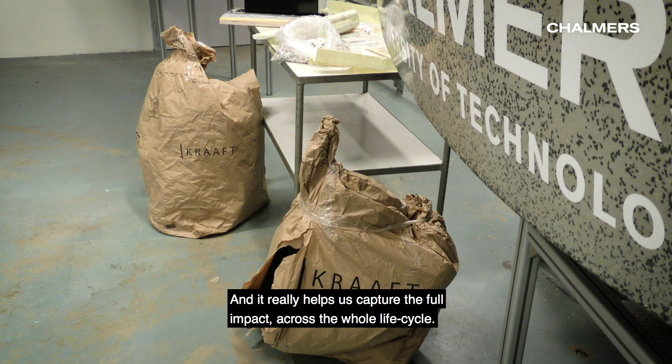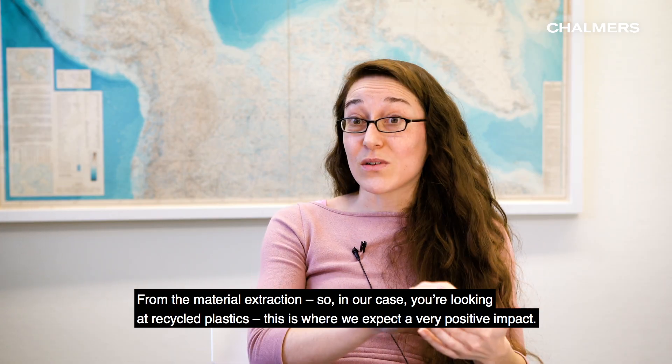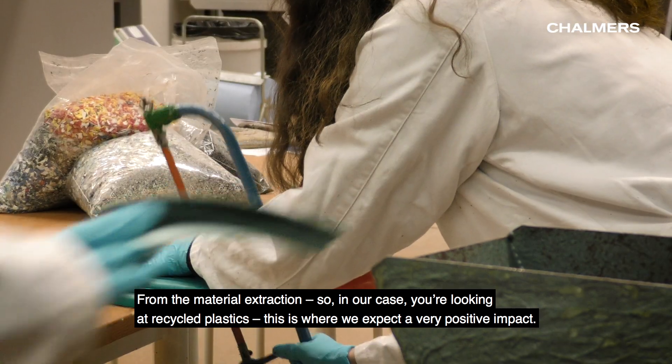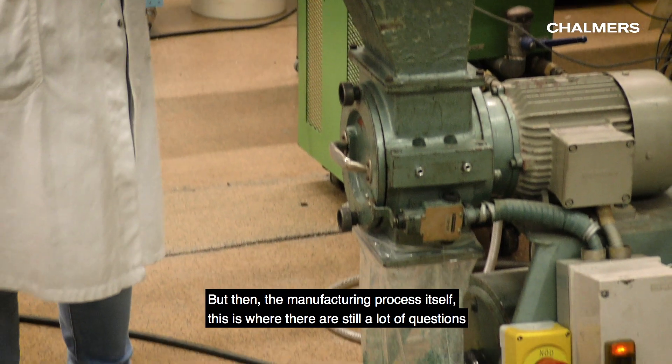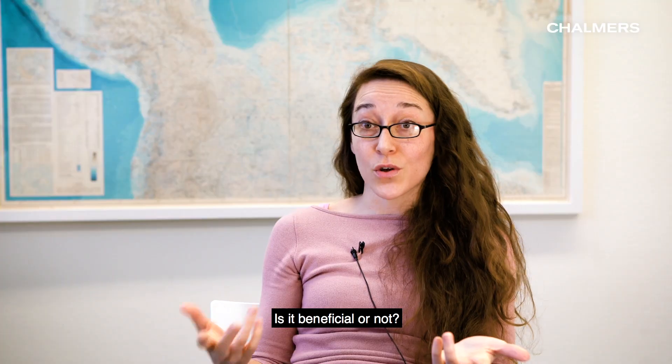It really helps us capture the full impact across the whole life cycle, from the material extraction. In our case, we're looking at recycled plastics, so this is where we expect a very positive impact. But then the manufacturing process in itself — this is where there's still a lot of questions. Is it beneficial or not?